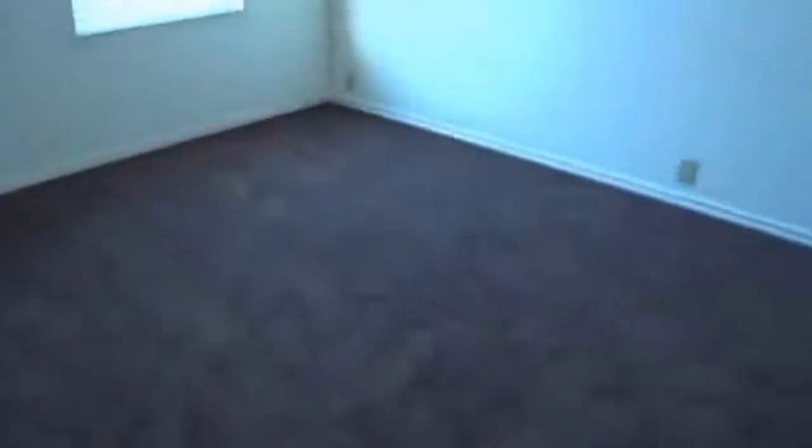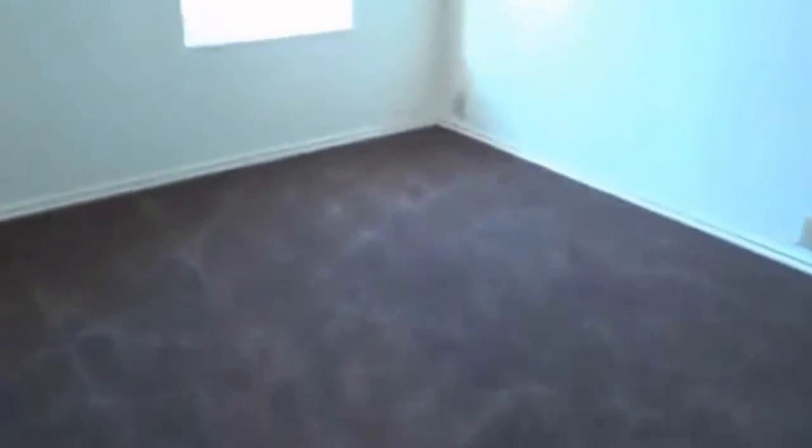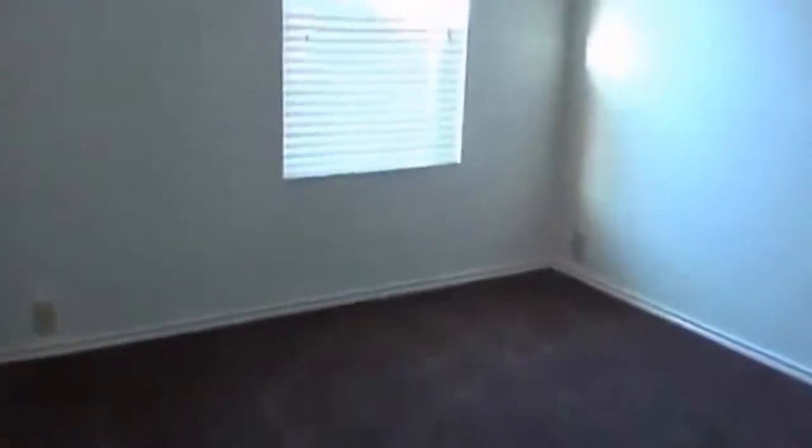Give you a look here at one of the closets. We have some shelving and hanging space already set up. Here we have a linen closet — good amount of space here. And here we have the third bedroom. Again, you can see the newer carpet installed. And this one has a similar setup on the closet with the hanging space and the shelving.